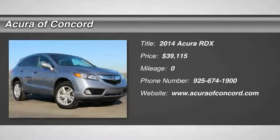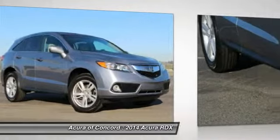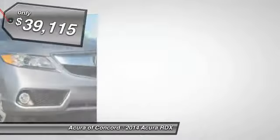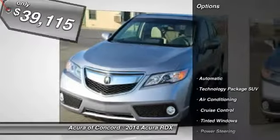The 2014 RDX. Viewed as Acura's answer to BMW's sporty X3, the RDX offers a stylish interior, plenty of sport, and a nice amount of utility, and is priced below $40,000. Here are some of this vehicle's great options.